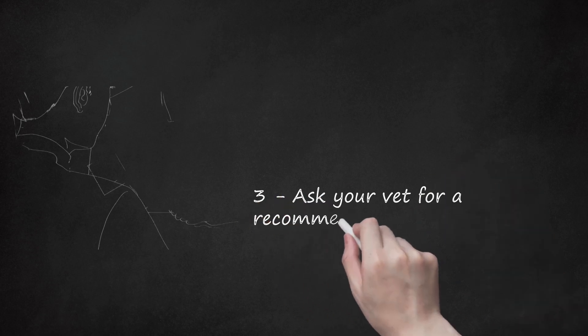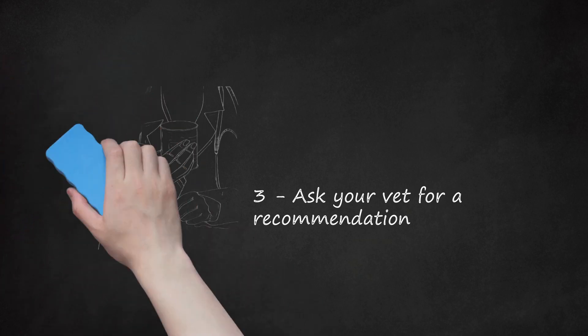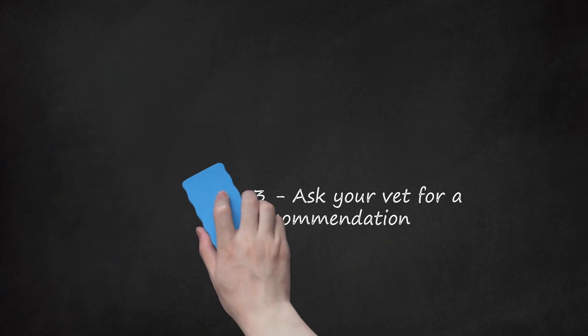Ask your vet for a recommendation. Your veterinarian may be able to recommend a pet store that sells a specific cat food brand and type. Many vets are aware of different cat food brands and may know of a store that sells a certain type they can recommend to their clients. Getting a recommendation from your vet could also ensure that the cat food is high quality and worth buying for your cat.